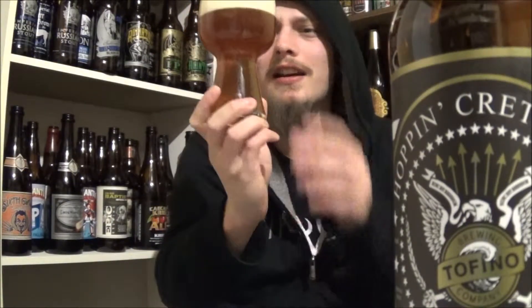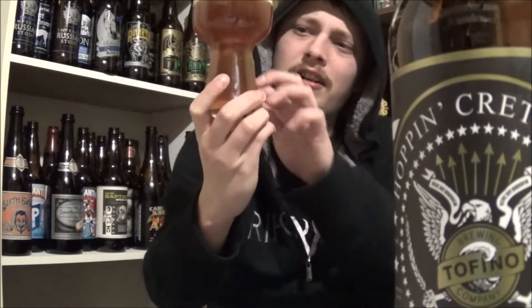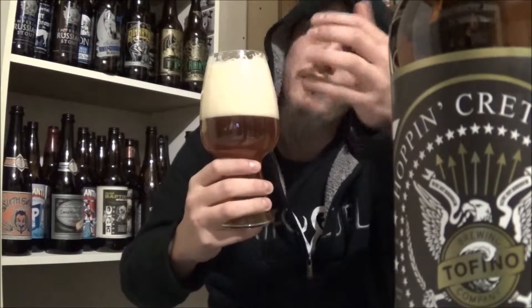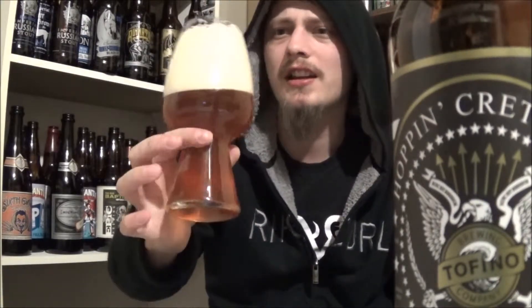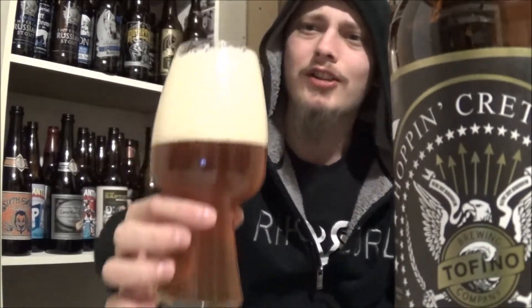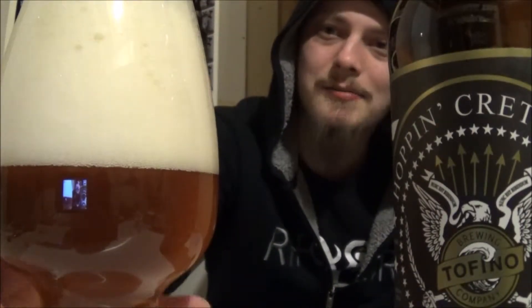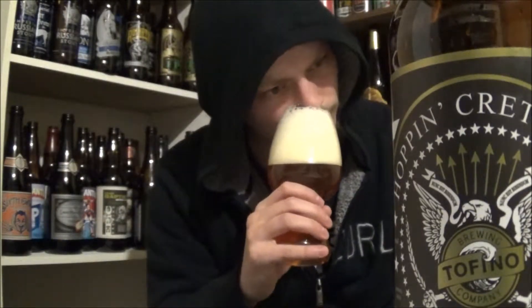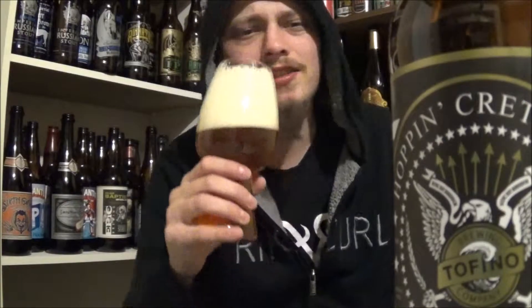The appearance on the Hoppin' Cretin IPA — beautiful, slightly hazy orange golden color. Looks quite nice, more orange up top and gold down below. Huge head on it, monstrous head — really creamy and compact.